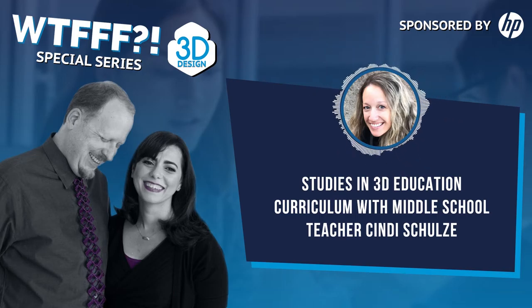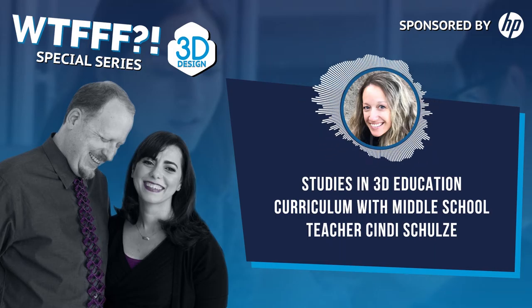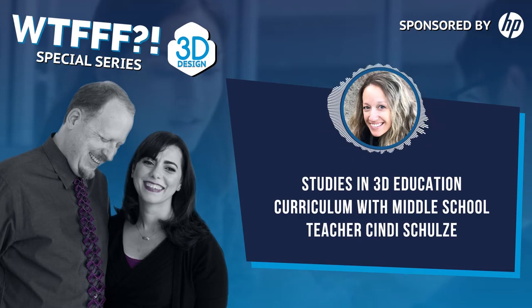We've had several teachers reach out to us recently, especially from the Midwest, who are just getting into 3D printing — they got a grant, got some money, and were told to start teaching 3D printing and figure out how to do it. Can you give us an example of a good project that teaches 3D printing while also getting at other disciplines like math and science?